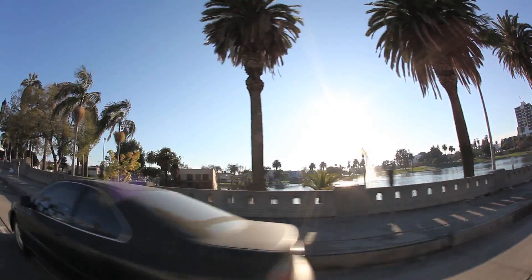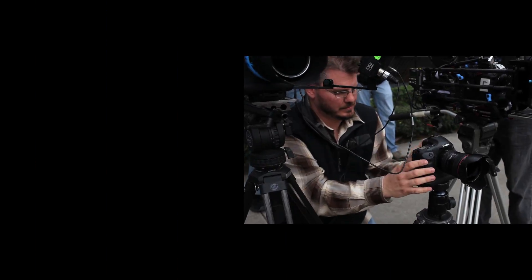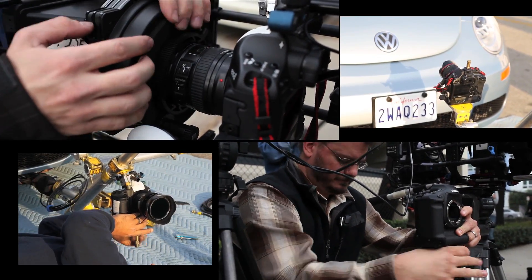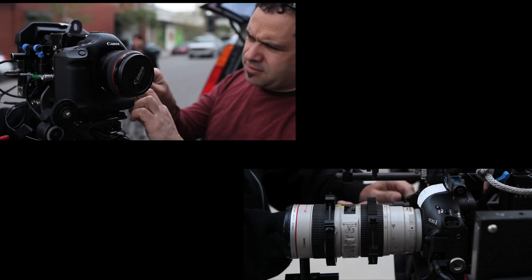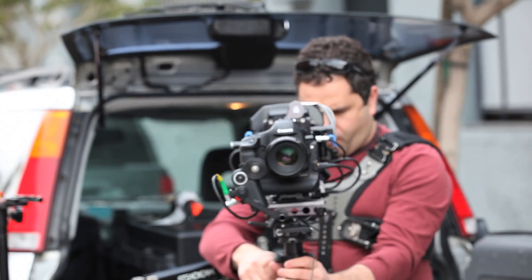We traveled to Los Angeles to follow Vincent Laforet around for two days while he was shooting with the EOS 1D Mark IV for this project. He wanted to shoot a spot that featured a little round car in a very square world. To accomplish this, he used several Mark IV bodies, an arsenal of EF lenses, and some interesting shooting tools.